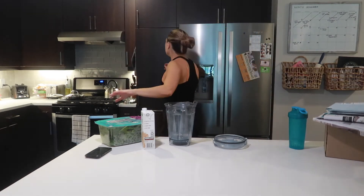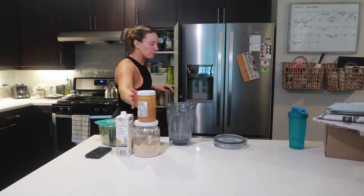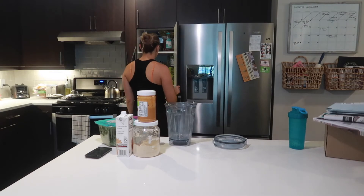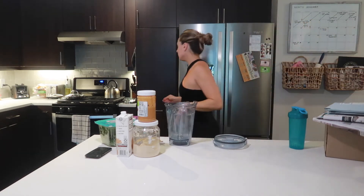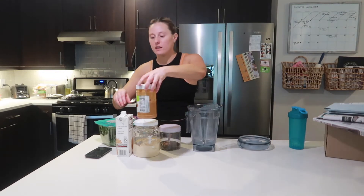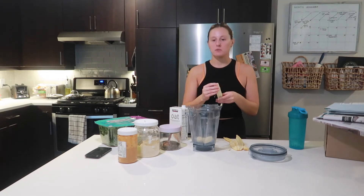I haven't done a post-workout smoothie in a while, so I'm excited for this. I'm going to do oat milk, spinach, pea protein today, some peanut butter, a banana, and chia seeds - that should be good. Wash my hands. I don't have a lot on the agenda today - just kind of trying to stick around here in case they deliver that thing.